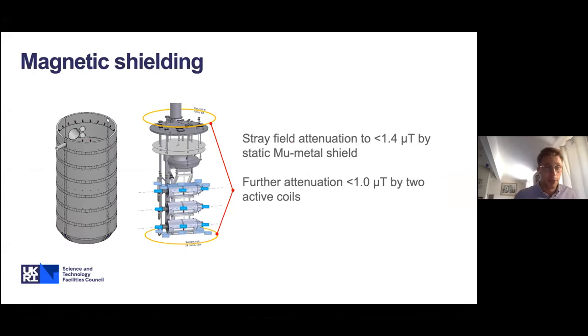Magnetic shielding was a major area of work. Any trapped flux in the superconducting material of the cavities can degrade performance, primarily the Q. We use a two-stage approach: first, a room temperature passive magnetic shield made from mu-metal, mounted concentrically with the thermal shield of the cryostat, achieving field attenuation below 1.4 micro-Tesla. To improve further, we use two coils — one at the top and one at the bottom of the test stand — and by tuning the current in these coils, we've been able to attenuate the field below 1 micro-Tesla.